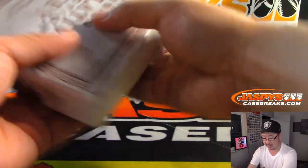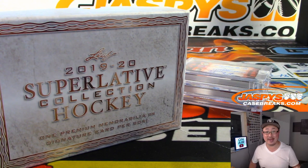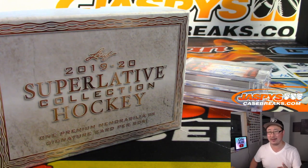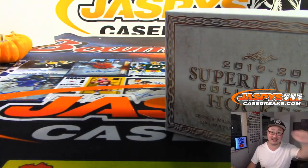Dave Farley, thank you very much for getting in. We've got a couple more breaks to go from that case, and I think I saw one more case in the back. So keep your eye on that on jazbeescasebreaks.com. Thanks everyone, we'll see you next time. Bye-bye. Thanks, Dave.